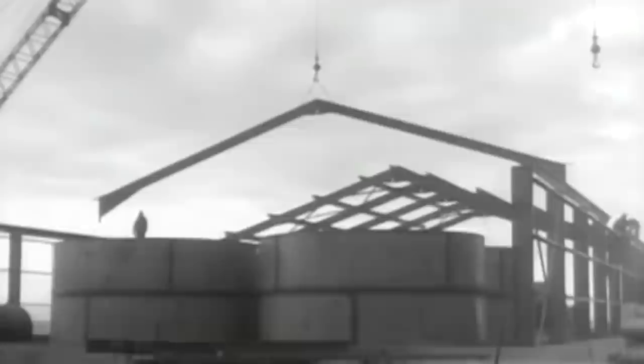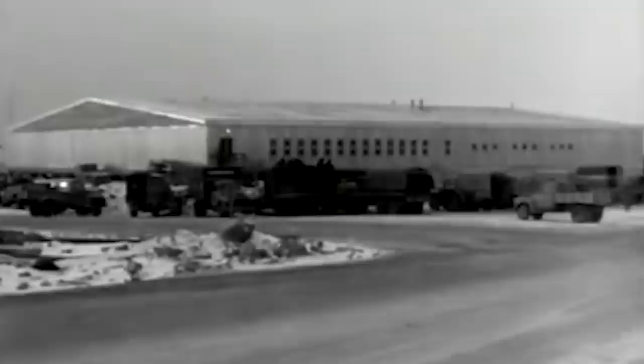In 1950, an agreement between the United States and the Kingdom of Denmark allowed the construction of a military station in Greenland. It was named Thule Airbase. Work commenced in 1951 under the codename Blue Jay. It was ready to operate only 60 days after construction began, and it would eventually house nearly 10,000 military personnel.